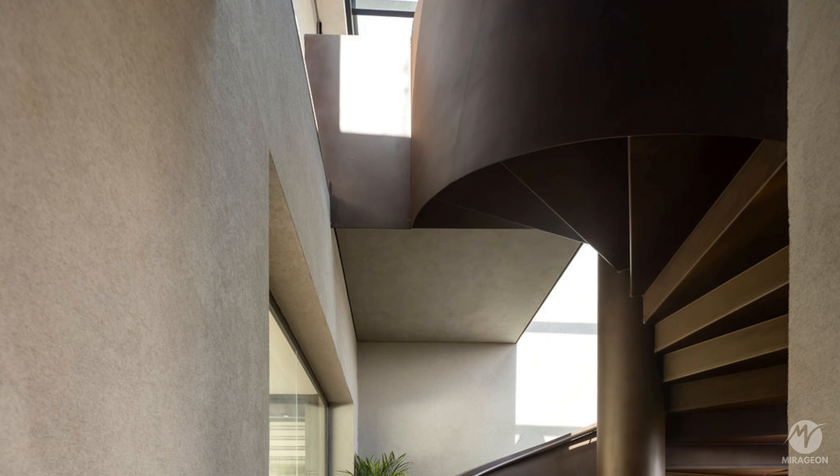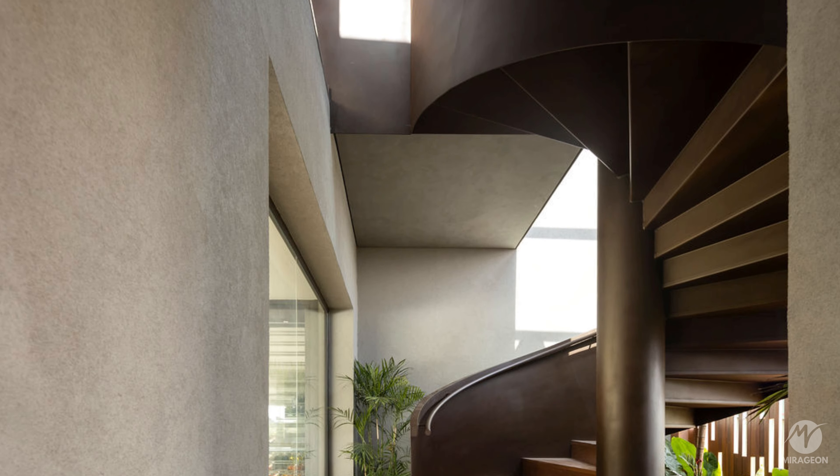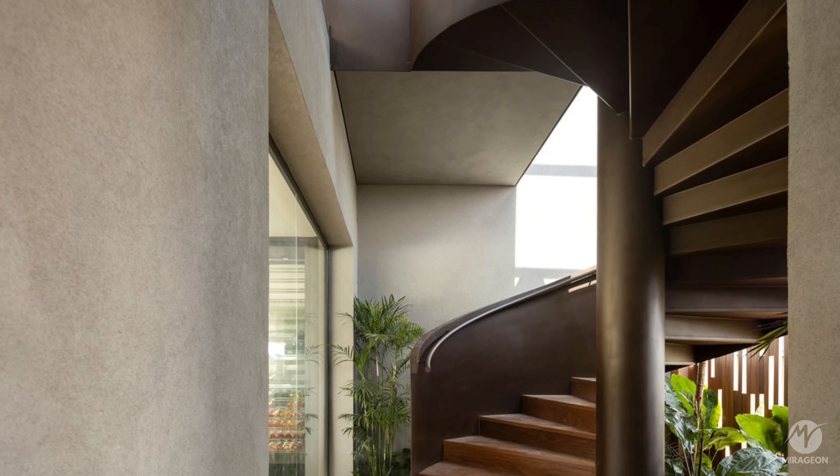Accessing the spiral staircase of Corten Steel, there is a viewpoint to expand the horizon view.